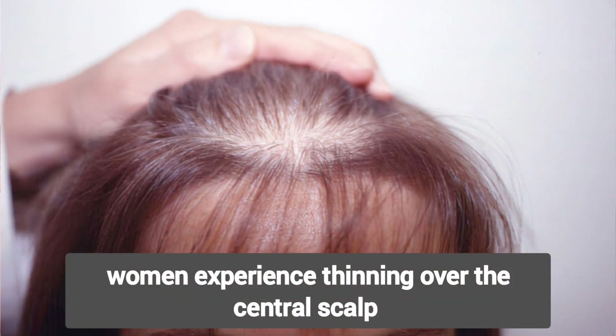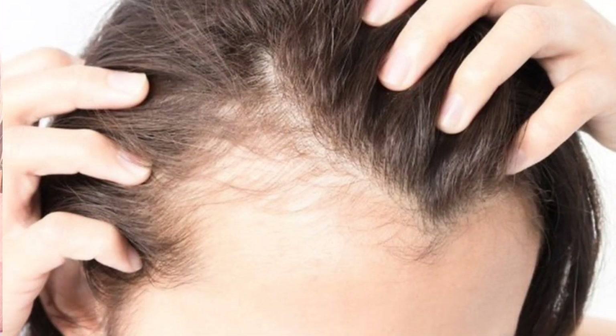Women experience thinning over the central scalp, often presenting with the widening of their parting. In contrast to men, there is usually preservation of the frontal margin.